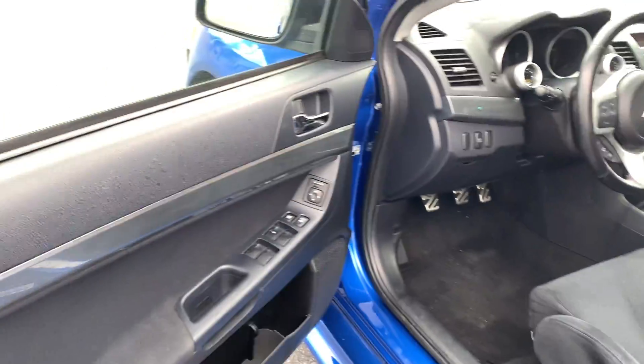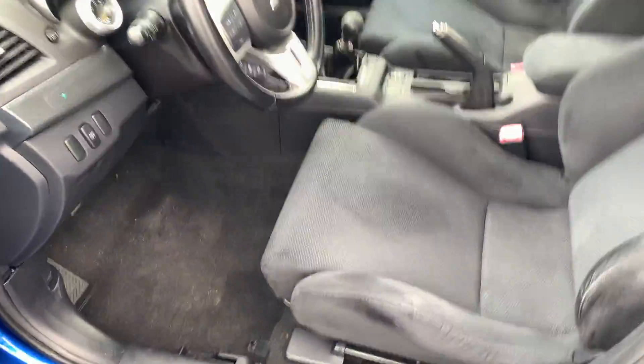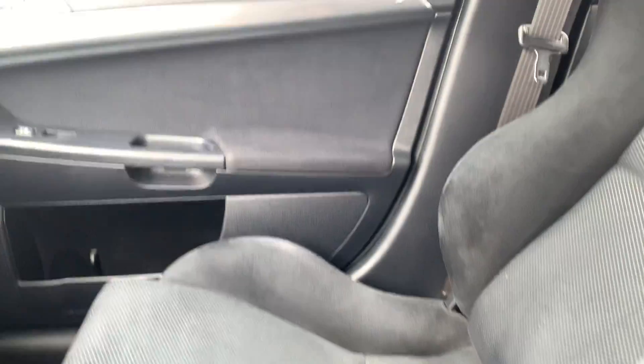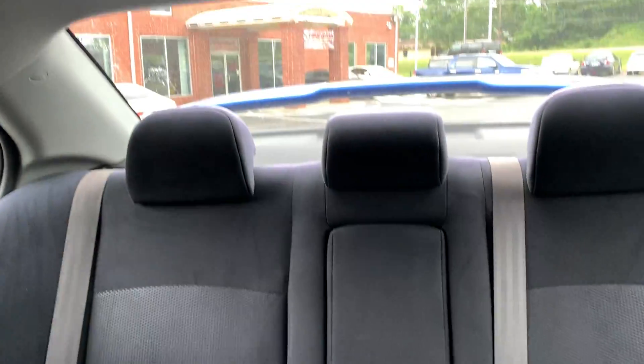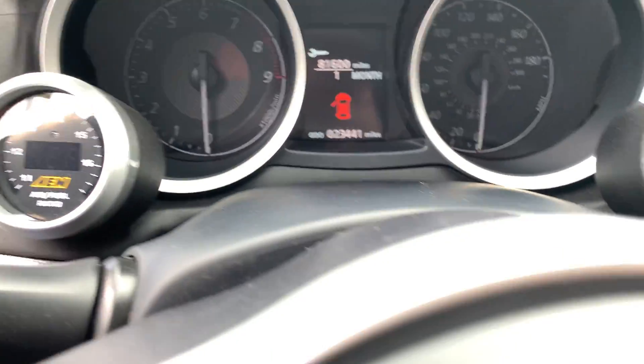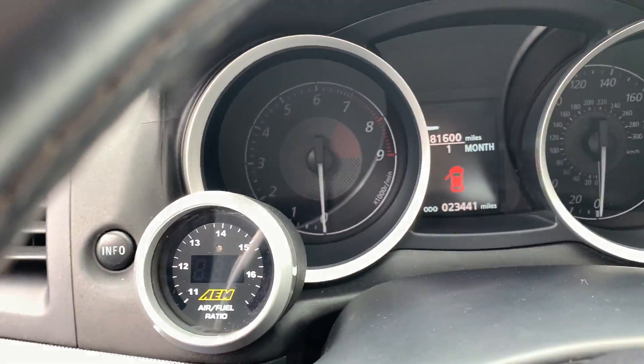Let's check out the inside. Awesome Recaro seats — they hug you really good. I'm kind of big and I fit really well, so that tells you it's not uncomfortable. I would daily drive this, no problem. 23,000 miles, A/M boost and air-fuel gauges.